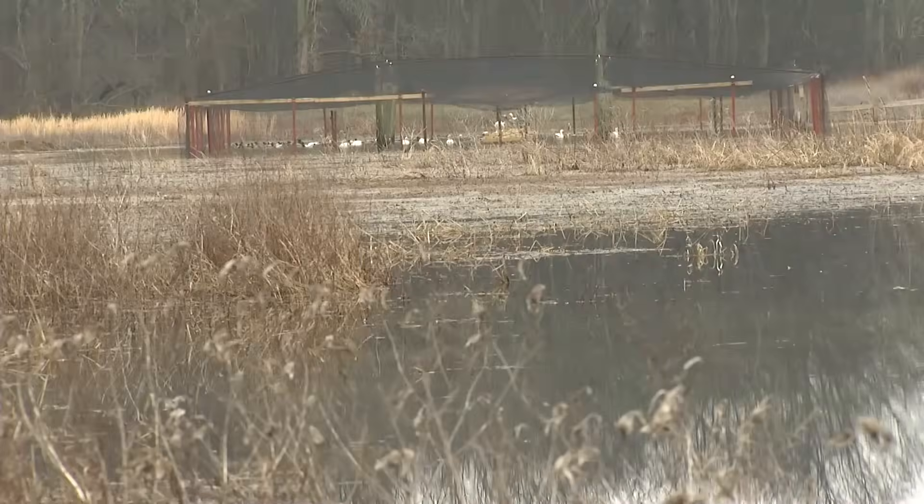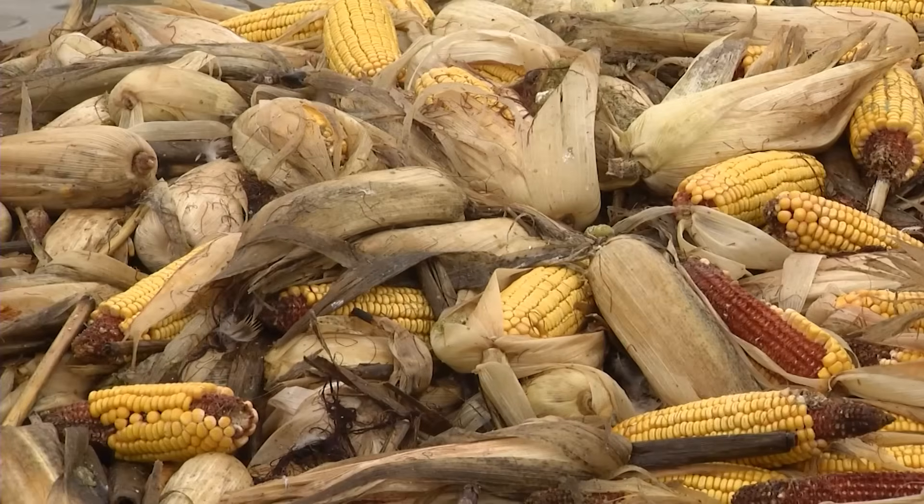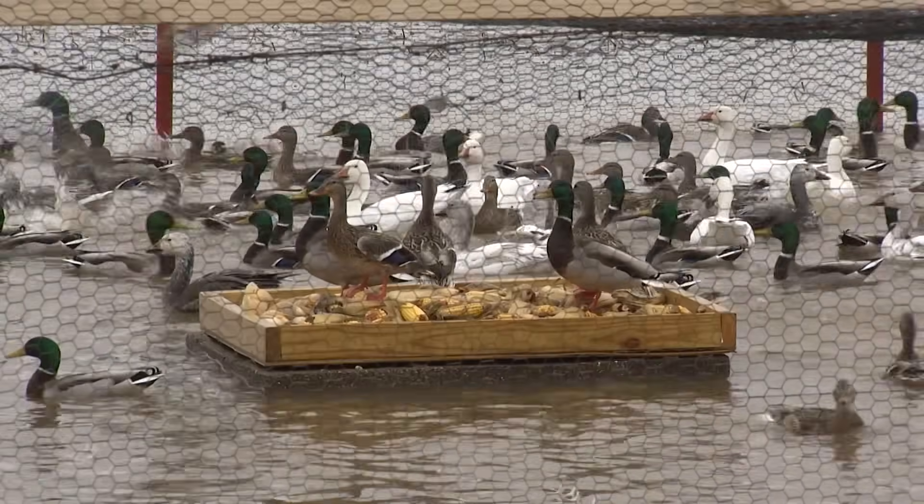Basically they have a pump that runs water. When it gets really cold, this may be the only place that has open water. And along with that open water, they put out a lot of tasty corn.